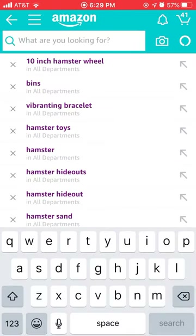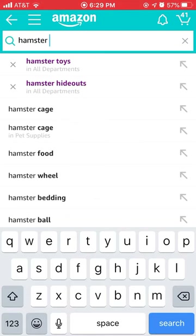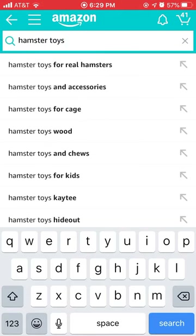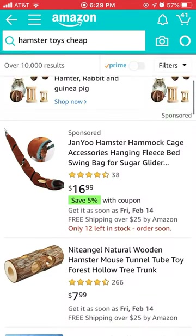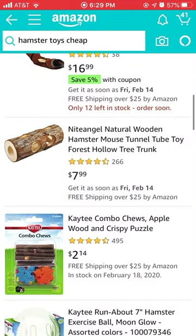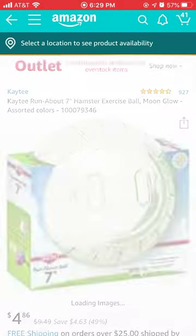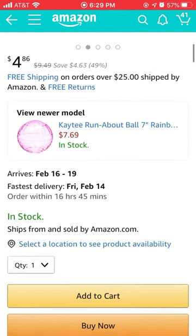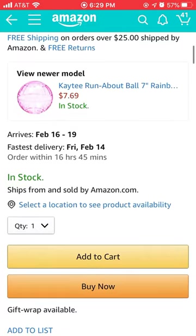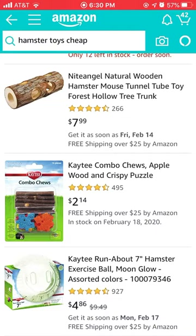Now we're going to look for hamster toys because my hamster needs new toys. We need to find cheap ones but still good quality. I think these would be good because I got them for my last hamster and she did perfectly fine with them and liked them a lot.